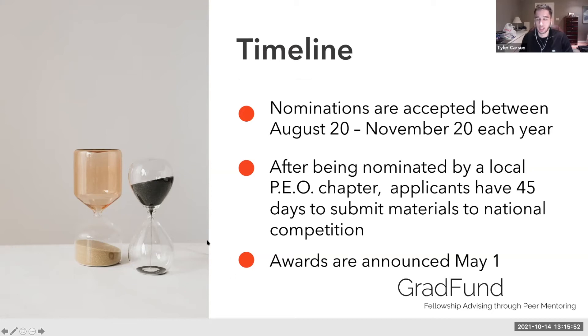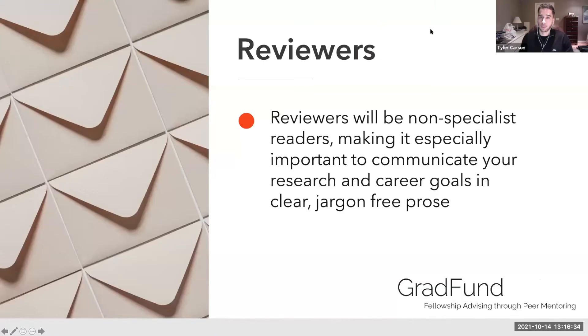You still need to schedule, most likely, an interview. The interview process is quite informal — we've had candidates who were interviewed by someone doing their groceries. After being nominated by a chapter, you have 45 days to submit to the national competition. Awards are announced by May 1st and take tenure for the following academic year, beginning in September through August. The reviewers will be non-specialists — there are no academic specialist panels.